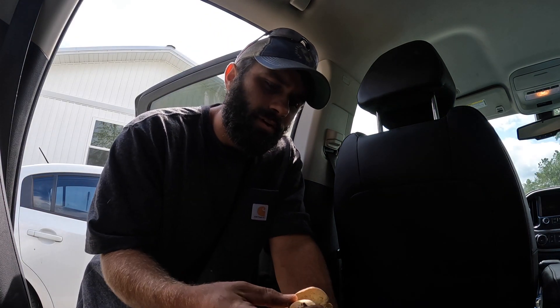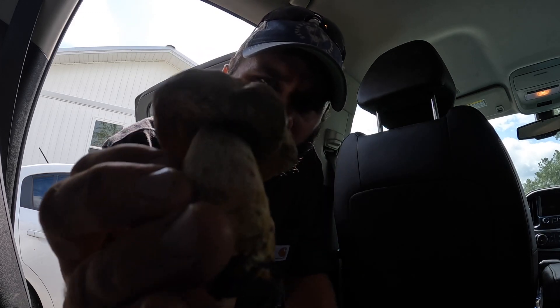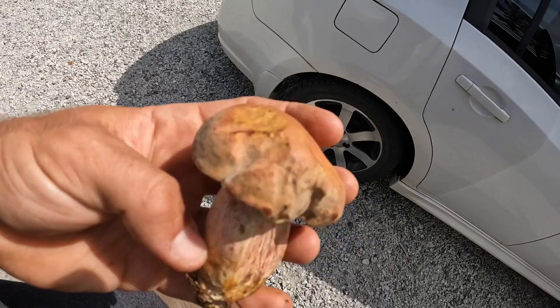Hey guys, welcome to the vlog. I actually just shot the vlog you're about to see, but on the way home I found these on the side of the road. These are Boletes. The lighting is not very good in my truck, sorry about that, but yeah, I found these on the side of the road.